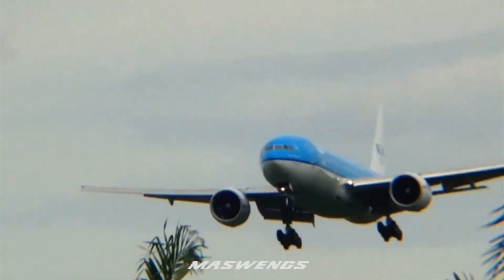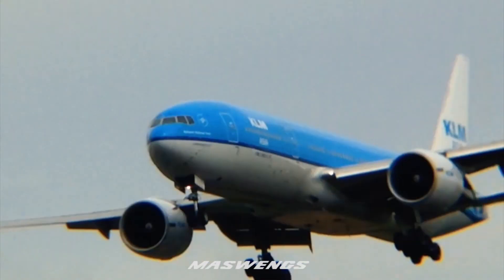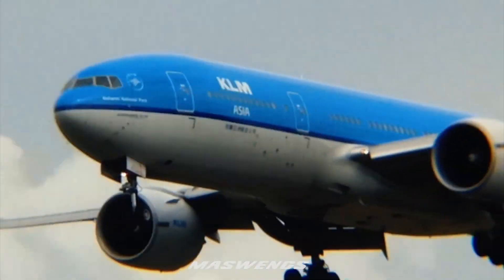KLM 809 approach. Yeah, with you passing 8800 and rolling out heading 110. KLM 809, turn right to Manan, extend 3500 feet, cleared for ILS approach runway 14 left.